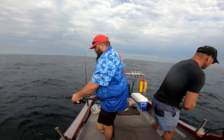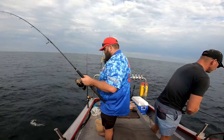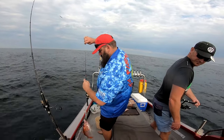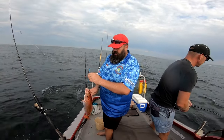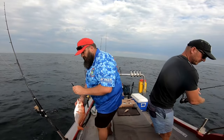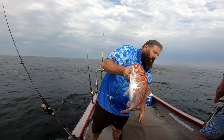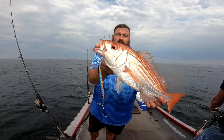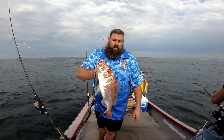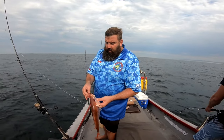Nothing big. Oh, that's better — good one! There we go. A better carp. Not a winning carp, I doubt.